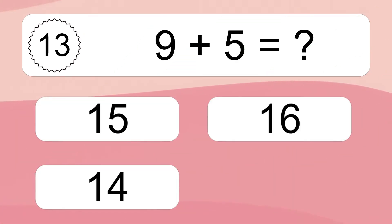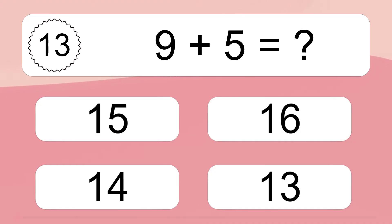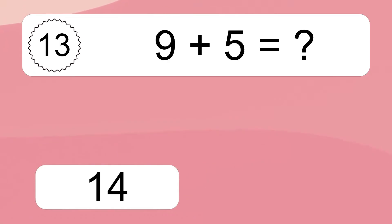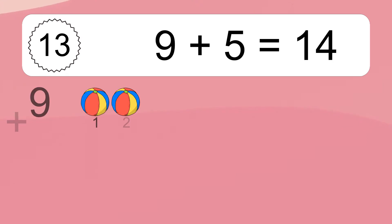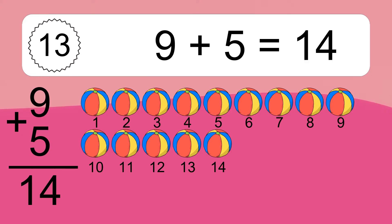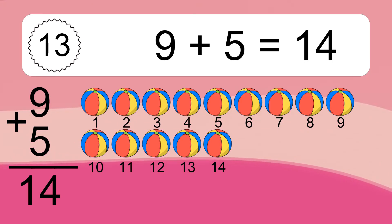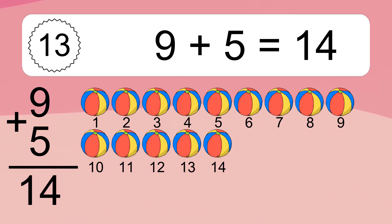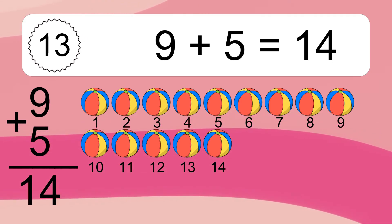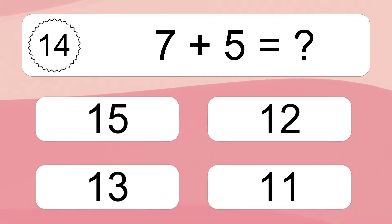5 plus 8 equals 13. Let's count it: 1, 2, 3, 4, 5, 6, 7, 8, 9, 10, 11, 12, 13. 9 plus 5 equals what? 9 plus 5 equals 14. Let's count it: 1, 2, 3, 4, 5, 6, 7, 8, 9, 10, 11, 12, 13, 14. 7 plus 5 equals what?